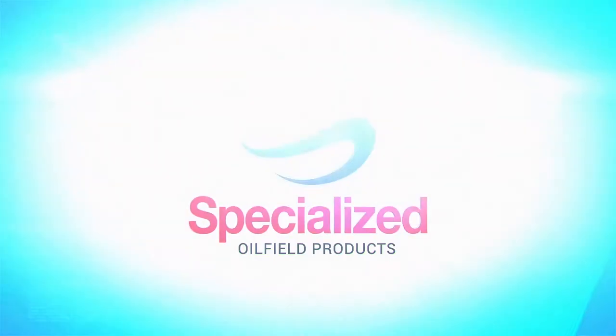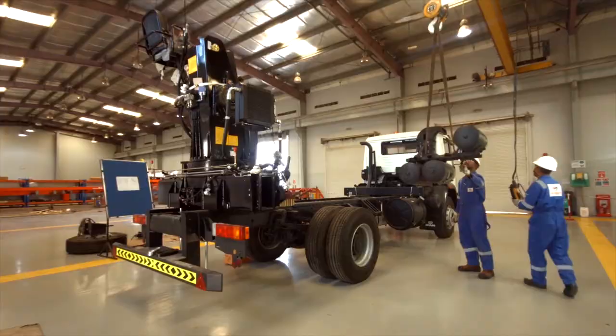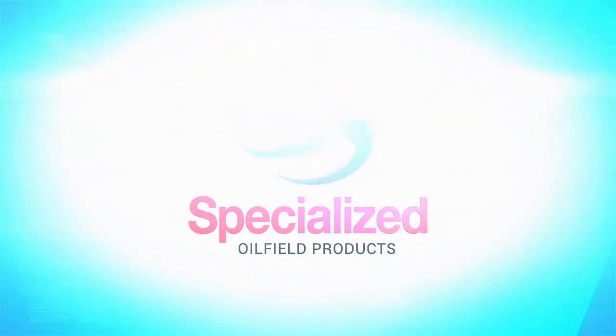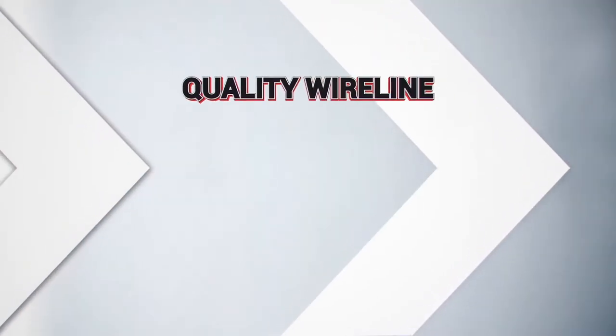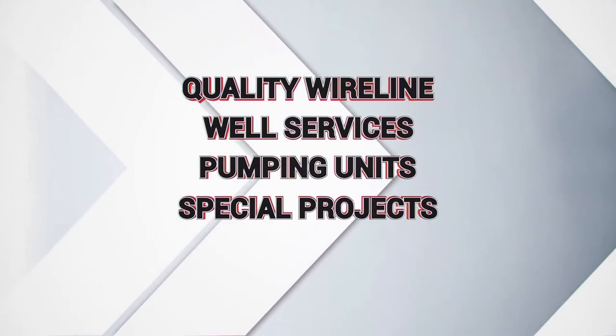Specialized Oilfield Products — SOP — is a well-reputed engineering, design and manufacturing organization, known for their supply of quality wireline, well services, pumping units, and special projects, as well as after-sales service support.